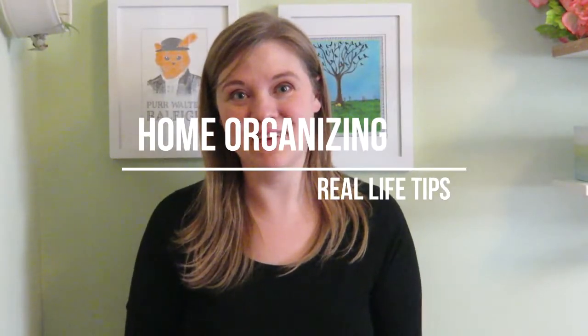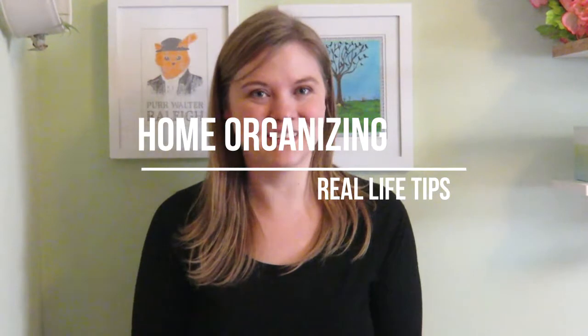Hey guys, I'm coming to you today from my own home because I wanted to show you some organizational tips, tricks, and uses for things you might not have guessed before that I use around my own house. I also wanted to mention that I'm not cleaning or doing anything to prepare in advance, so whatever mess you see is how I really live — nothing is staged here. Let's start here in my closet, which is actually in the spare bedroom I use as my office.